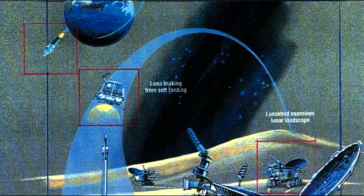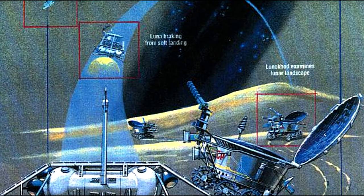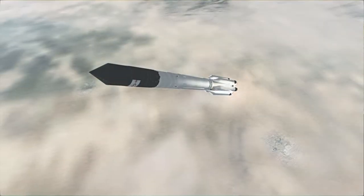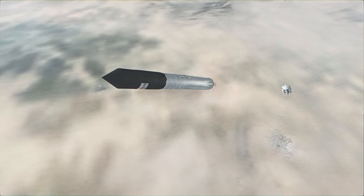The Proton launcher carried Luna 21 to orbit, after which the Block D stage transferred Luna 21 to the moon. Luna 21 then had fuel to capture into orbit and then land. The mass of Luna 21 in orbit was close to six tons, while its dry mass with the rover was about 1.8 tons.